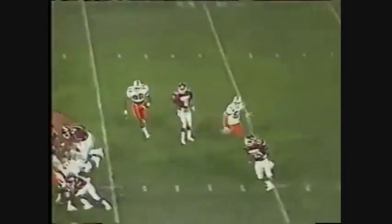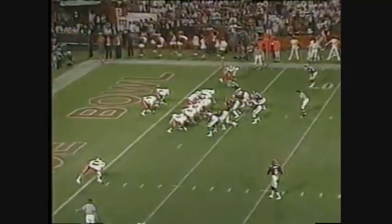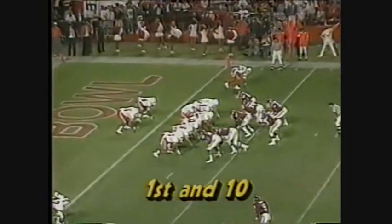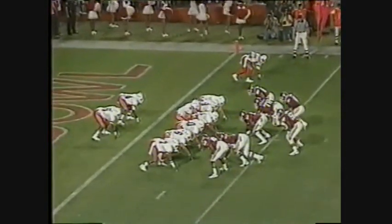Second down and 12. Pitch back goes and here comes Patrick Collins. He breaks the line of scrimmage and he's up — spotting where the football was first touched at the three-yard line. So now Miami has the long field to go, leading 7-0.